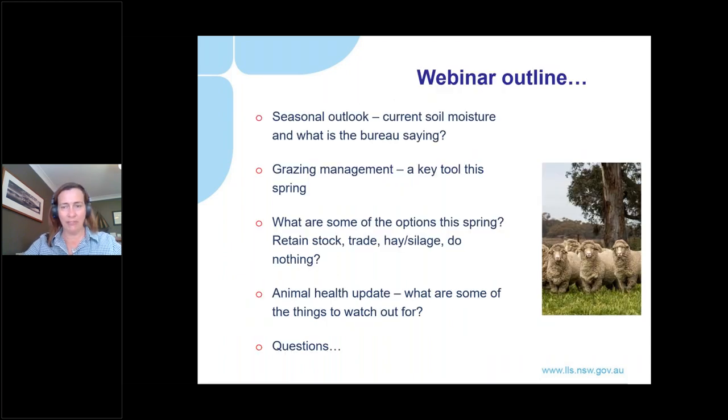Today's webinar will feature three separate talks. Matt Leschke will begin by looking at current soil moisture levels, what the BOM is saying and what this means in terms of spring pasture production and what grazing management strategies you might employ to maximise livestock performance this spring. Phil Graham will discuss options including growing young stock out to heavier weight, bringing in additional males via trading and fodder conservation. To finish, district vet Alex Stephens will provide an animal health update on issues over the last couple of months and what to watch out for this spring.